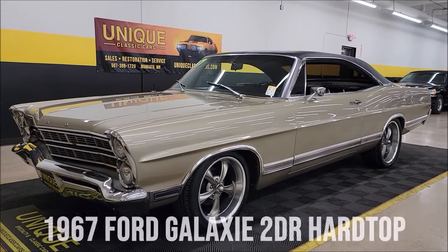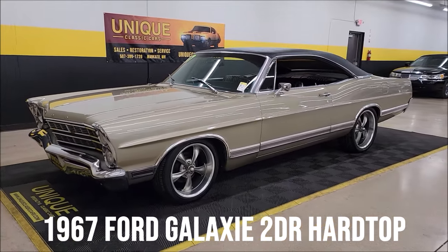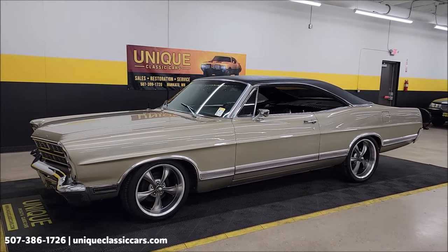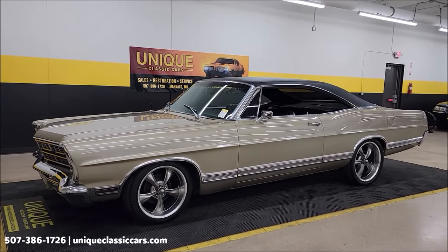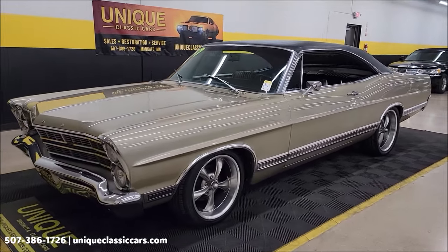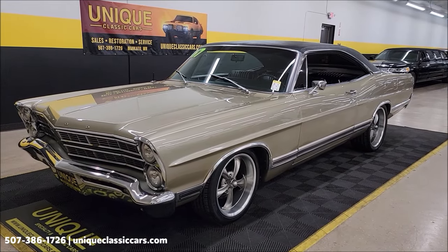Here's a year and model that we don't get a lot of in unique classics, and I wish we did. Great-looking body style — 1967 Ford Galaxie two-door hardtop, 289 C-code powered, paired up with an automatic transmission and power steering.